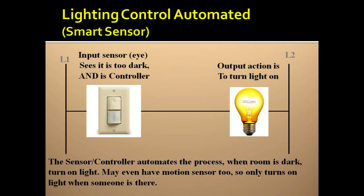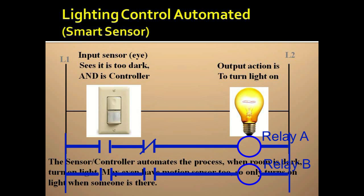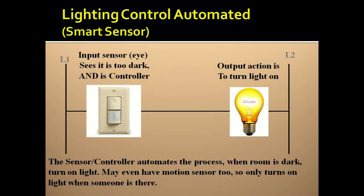The smart sensor is very limited in the decisions it can make, unlike the human doing the same job. Also important to note, if we wanted to add conditions, it would take hard wiring and possible replacement of the sensor control to modify control. So greater time and cost will result than if a PLC were used to control the light.